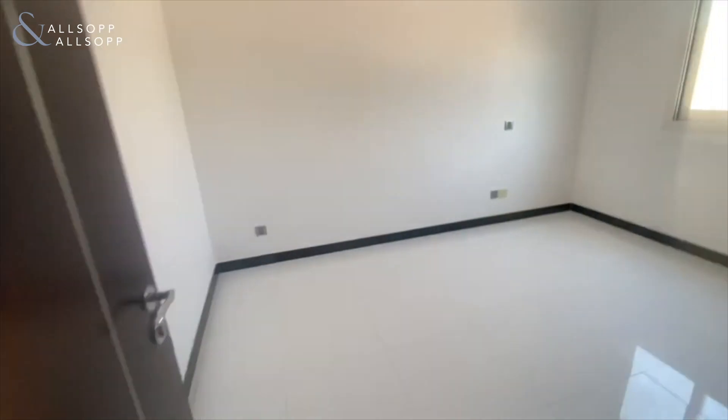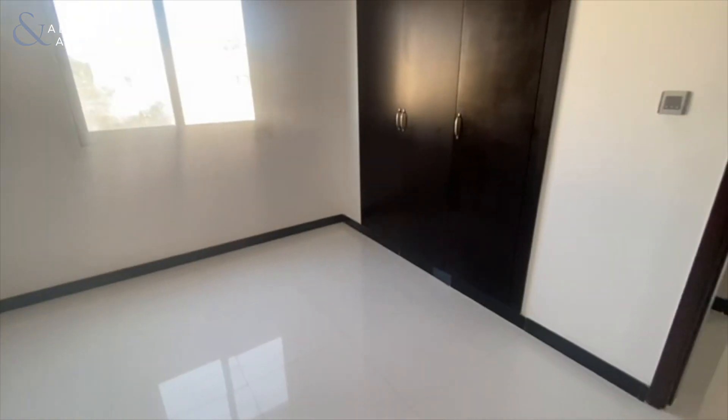And the same finish in the final bedroom. If you'd like to find out more information and book a viewing, please contact me on the details below.